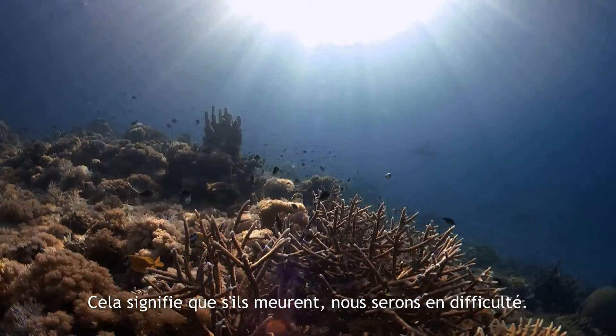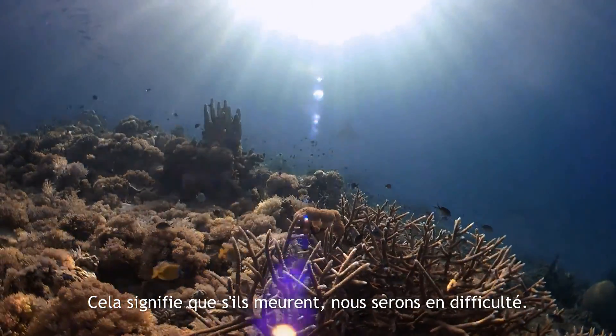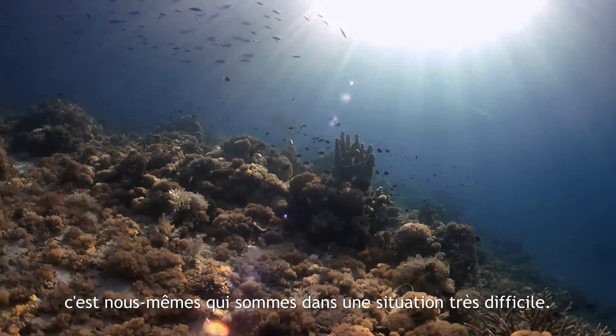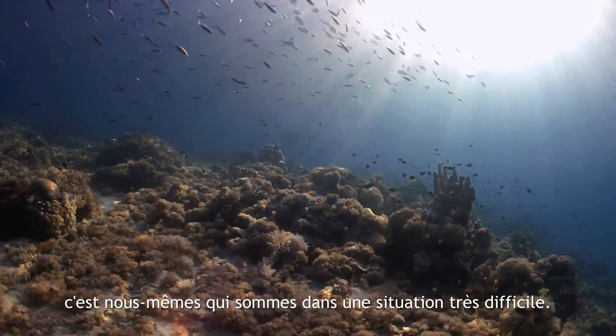Meaning that if they die, we are in trouble. And the ocean is in trouble. When the ocean is in trouble, we are in a very difficult situation.